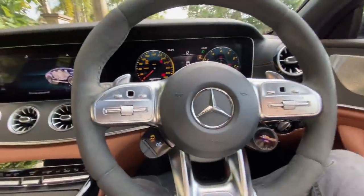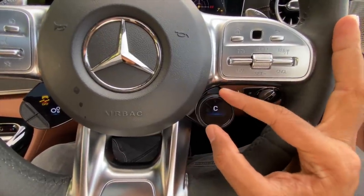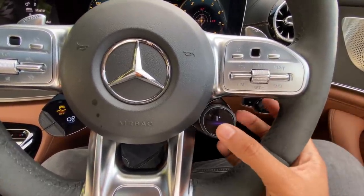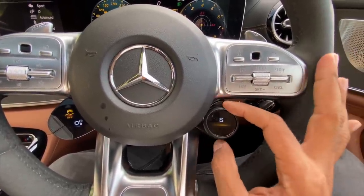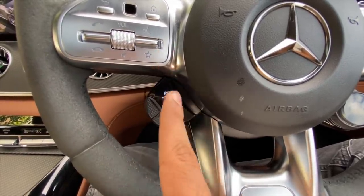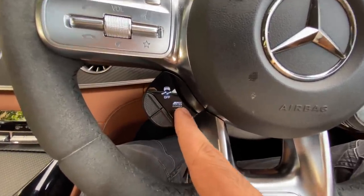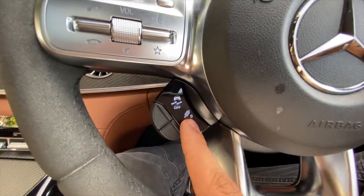It says 'AMG' right there and there are controls here as well. You can get into various modes — very Porsche-like rotary dial, and pressing it in the center gets you directly into individual mode. This is optional and costs a bit of money. From here you can configure traction control, gearbox, suspension — all from the steering wheel itself. You can also change what you want to see on the display: AMG Dynamics for traction control, exhaust system configuration.